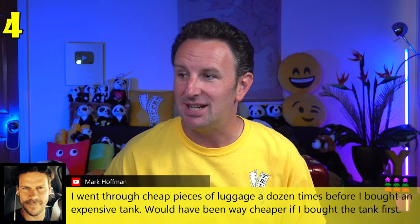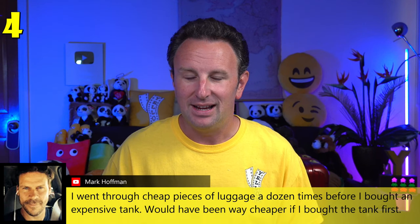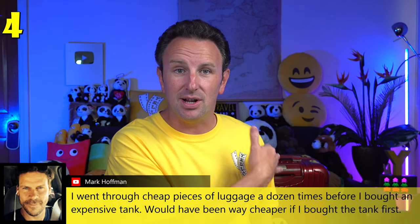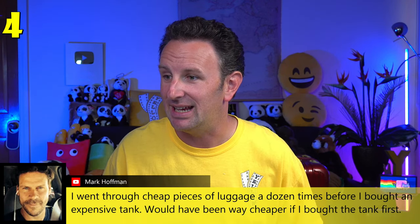The other problem with a giant packed suitcase is weight — you may not get charged a second bag fee, but you could face an overweight fee of up to $150 or more. Someone in the comments wisely noted they went through many cheap luggage pieces before buying a quality one, and it would have been way cheaper to buy the good one first. The quality bags I have are over 10 years old and still going strong.